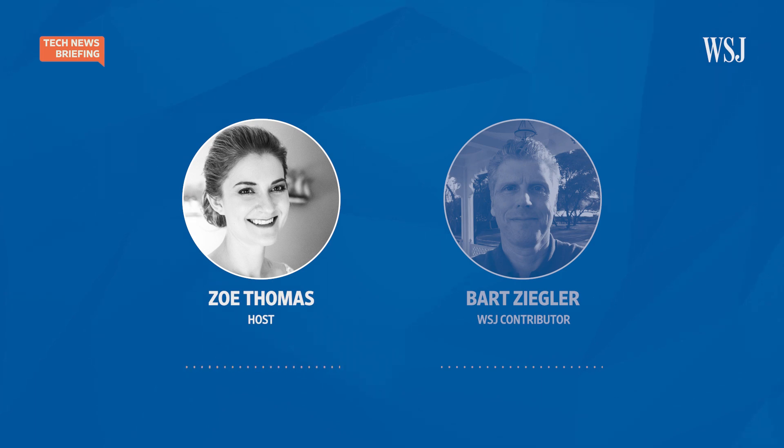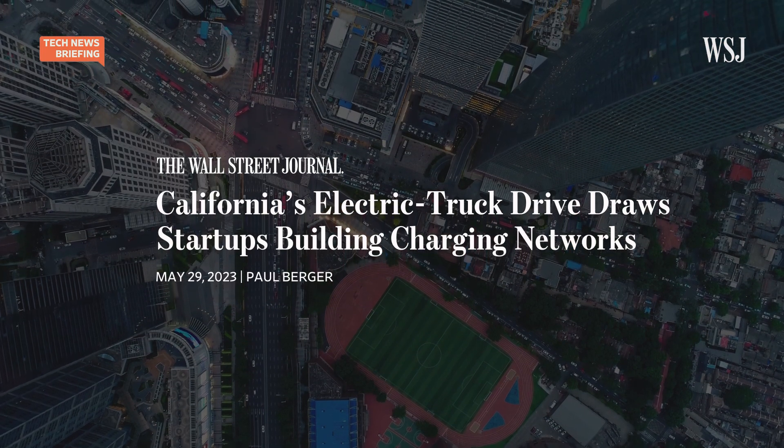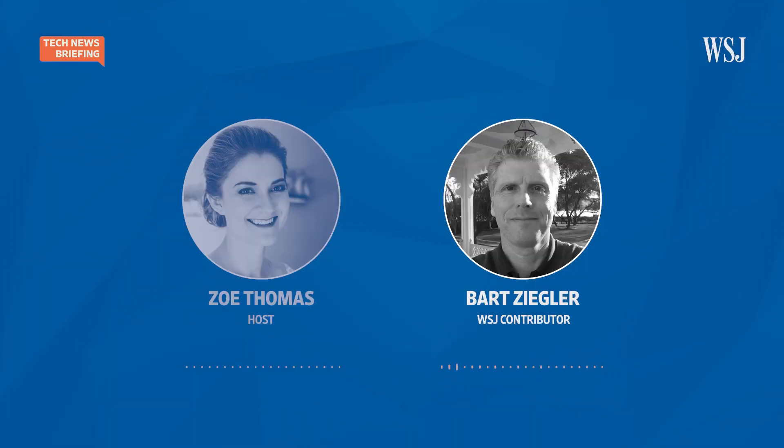Are there government incentives or requirements that are going to encourage this switch? There are actually both. Federal and many state governments are starting to put restrictions on the use of diesel-powered trucks, particularly in certain areas such as around ports and rail terminals. That's especially acute in California, where stricter pollution rules are kicking in for trucks. California law will require some trucking users to begin buying non-diesel trucks starting next year. The federal government is also tightening pollution regulations requiring increasing use of non-diesel over the next 10 years or so. On the incentive side, the Inflation Reduction Act offers up to $40,000 per truck purchased, and there are also incentives in federal legislation to help companies build battery charging stations and hydrogen fueling stations.